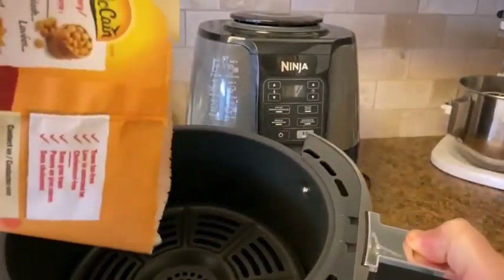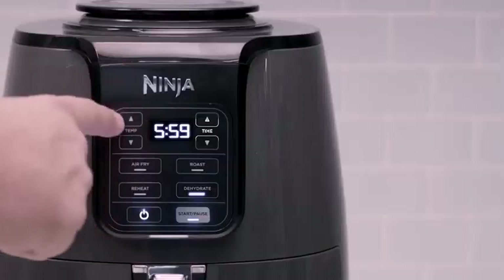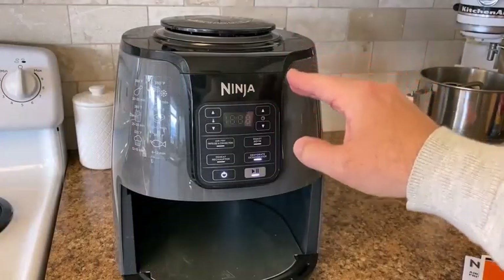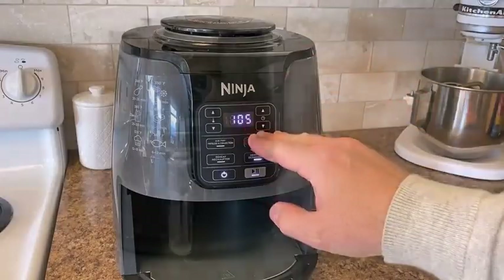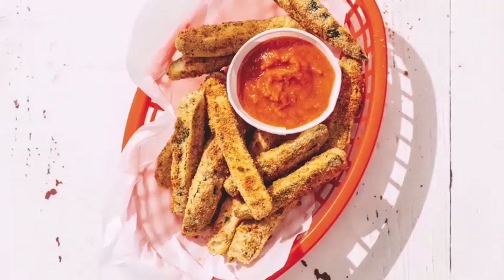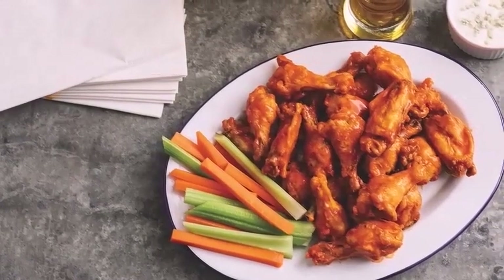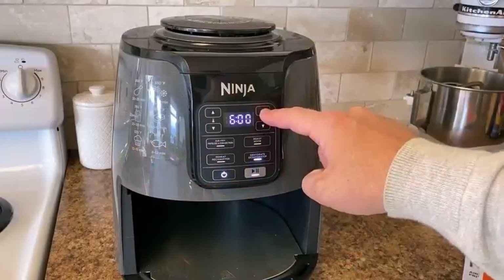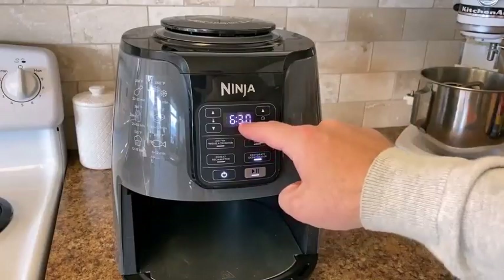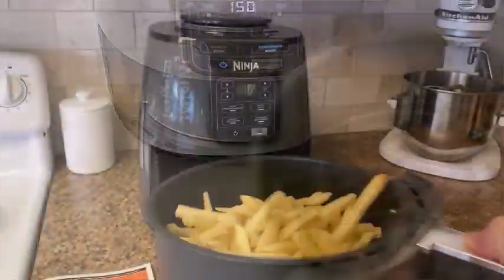This 5.5-quart basket-style Ninja Air Fryer Max XL was the top performer in our air fryer test. It scored the highest marks across the board for ease of use, thanks to its intuitive and easy-to-read buttons and clear and useful owner's materials. The wide temperature range gives you the ability to roast, bake, air fry, reheat, or dehydrate foods, making it your new go-to appliance for any meal or snack.